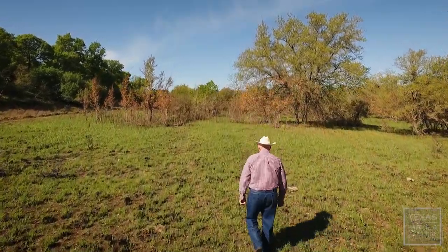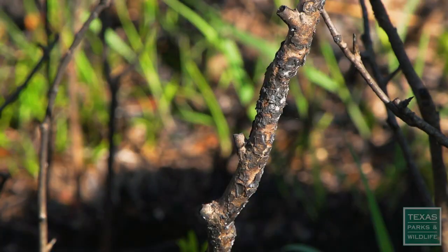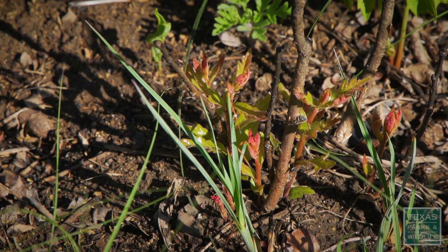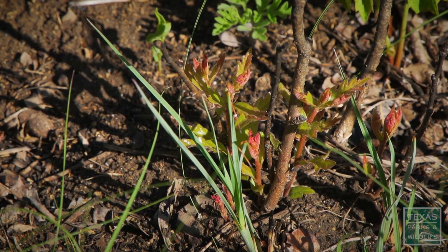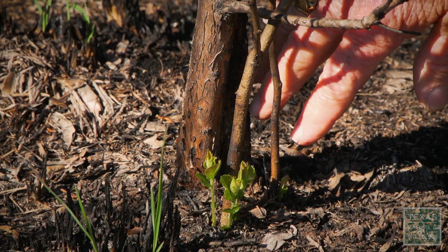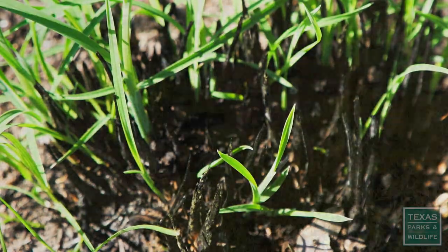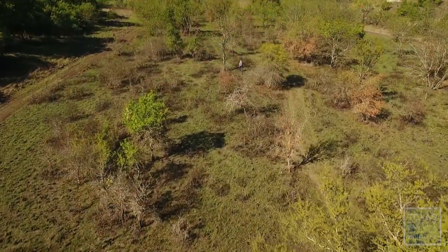This is an area where we had a successful prescribed burn. It's burned on the tops, but you'll see the little chin oak shoots coming in at the bottom. As the livestock and wildlife come in here, they enjoy eating those fresh shoots. That, along with the fire, will help control the less desirable plants.